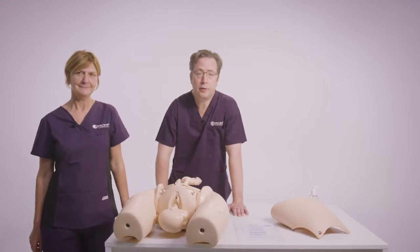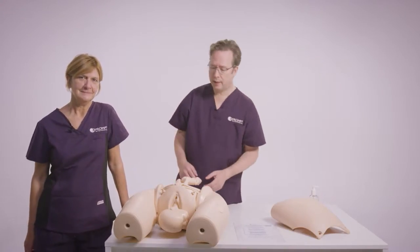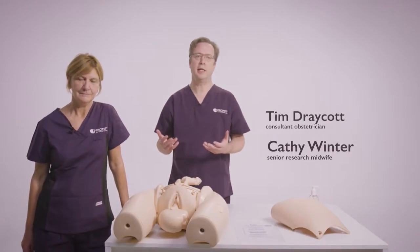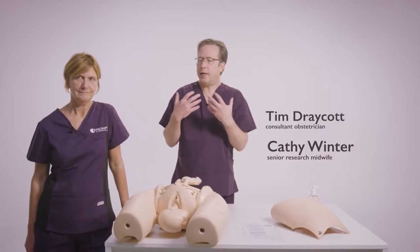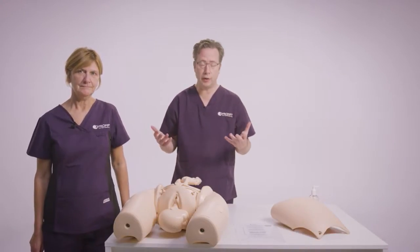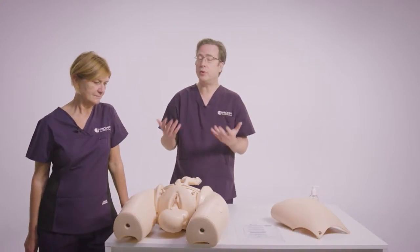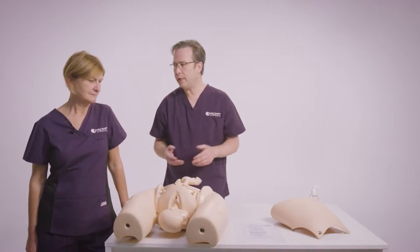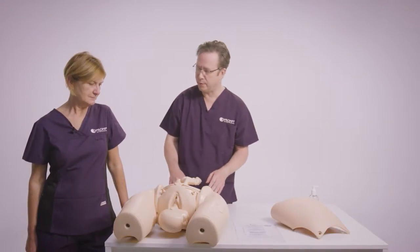Delighted to be here today to talk about the PROMPT shoulder dystocia training. Cathy, one of our research midwives, and I are going to go through the manoeuvres today to illustrate how best to manage shoulder dystocia — a condition we all know is unpreventable, therefore we just need to be able to manage it as best we can.